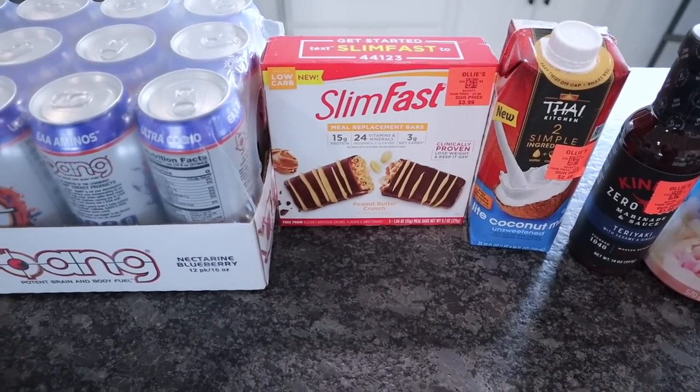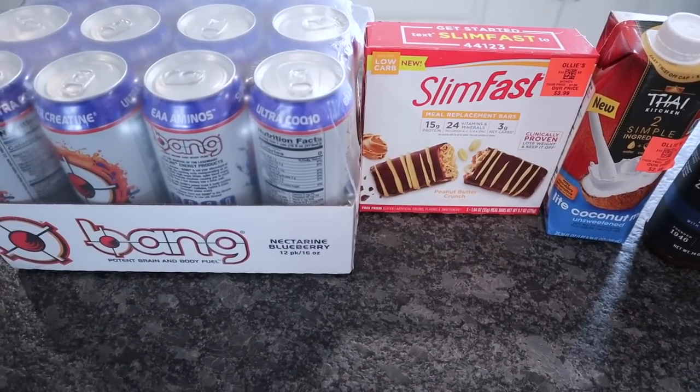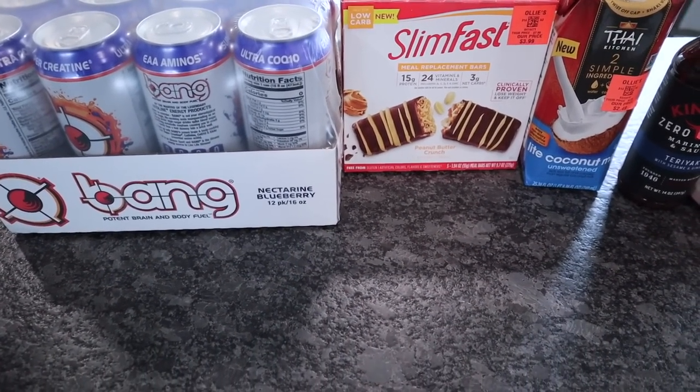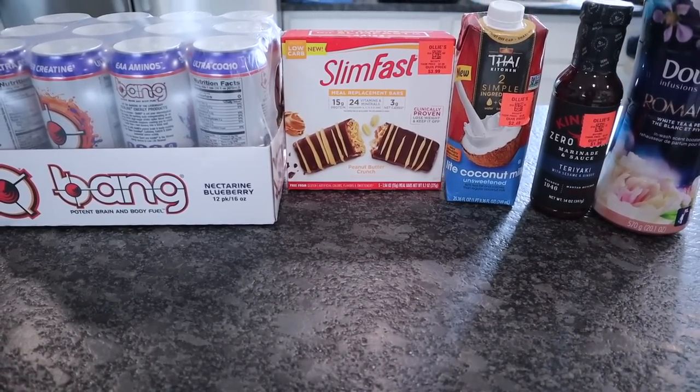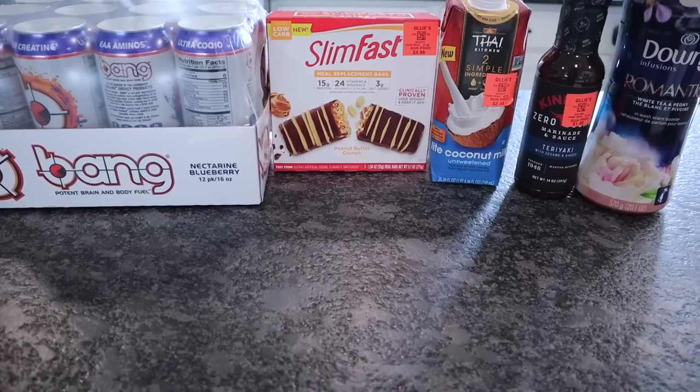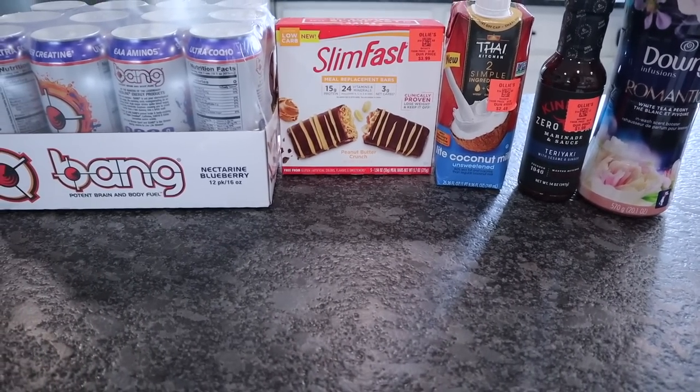Remember, there are so many different ways to do keto or a low carb lifestyle. If you don't consume any of these types of products, I completely understand. This type of low carb lifestyle is what works for us — it makes it sustainable. So do what works for you.